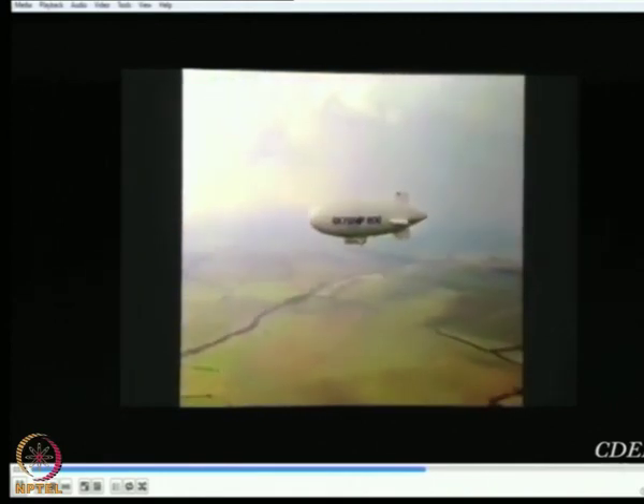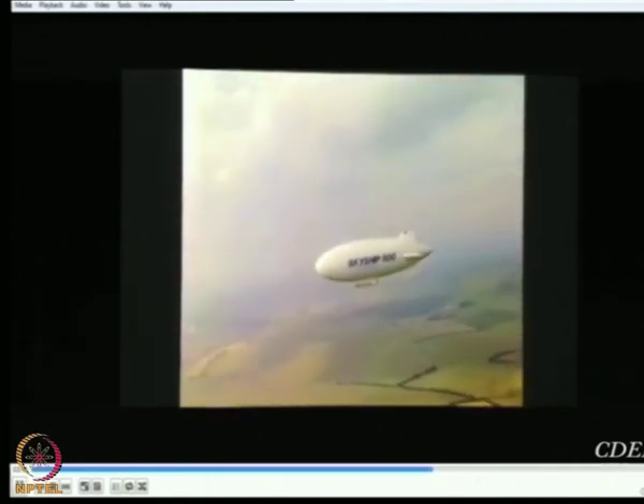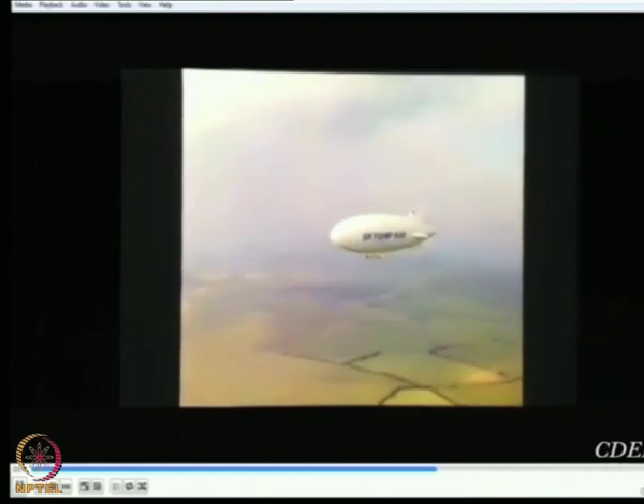Already, defence and coastguard agencies from Britain, America, and France are conducting technical evaluations on Skyship 600.